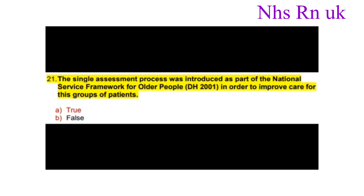Question twenty-one: The single assessment process was introduced as part of the National Service Framework for Older People (DH 2001) in order to improve care for this group of patients. The answer is true.